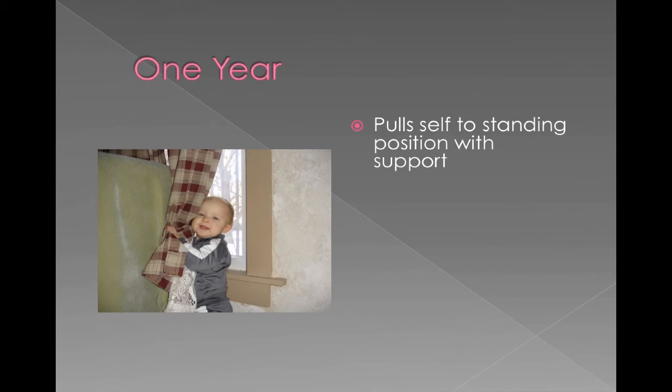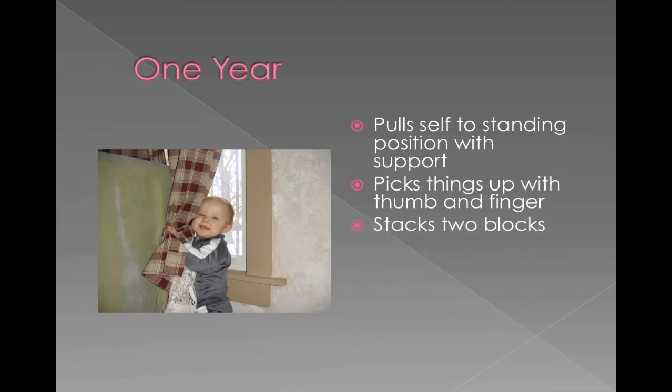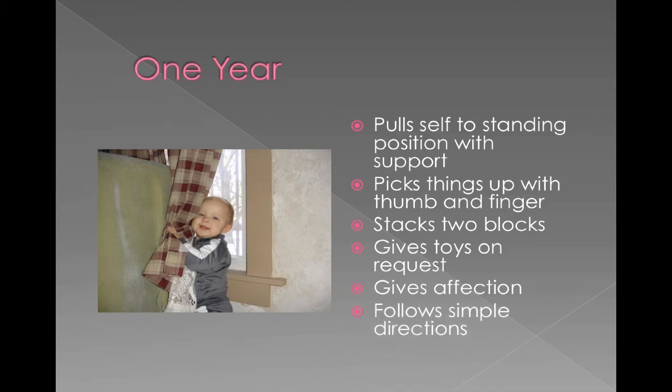One-year-olds should be able to pull themselves to a standing position, making it to the coffee table or the couch to pull themselves up. The pincer reflex is developing, so they should be able to pick things up with their finger and their thumb. They're playing more — stacking blocks, giving you a toy on request. They give affection: they'll blow kisses, give hugs, give kisses. And they can follow simple directions like 'Can I have the ball please?'